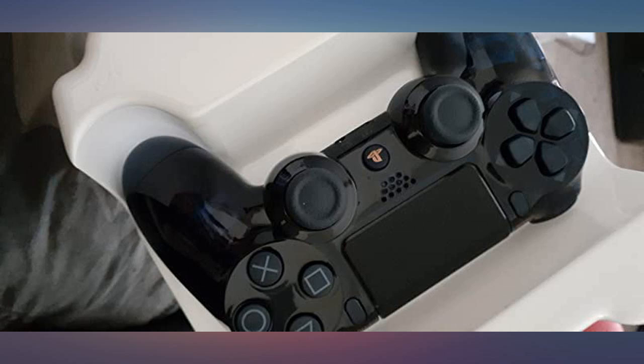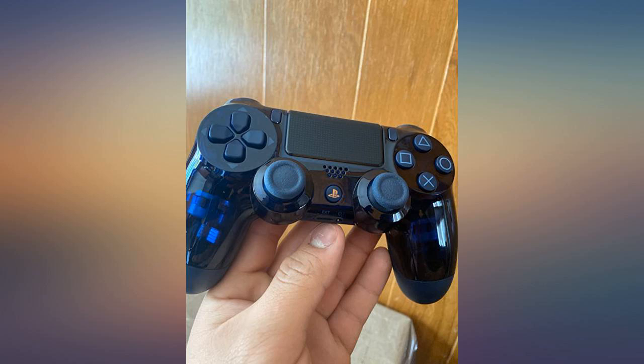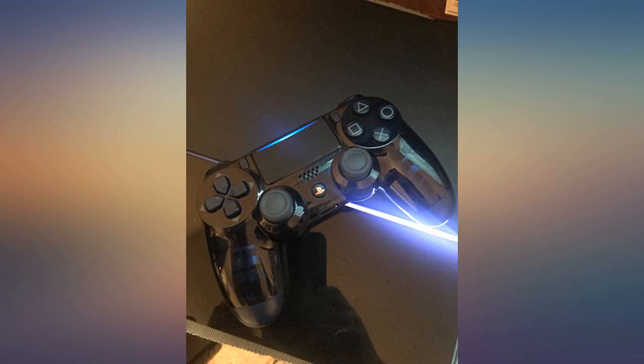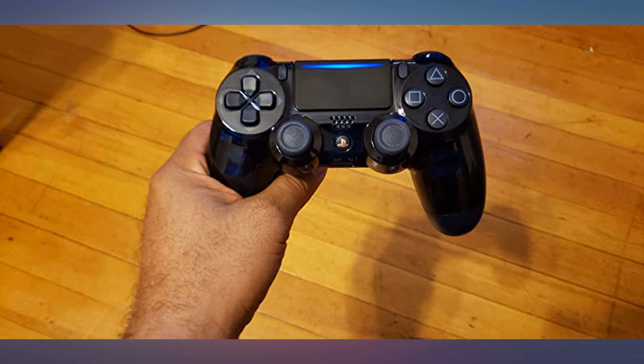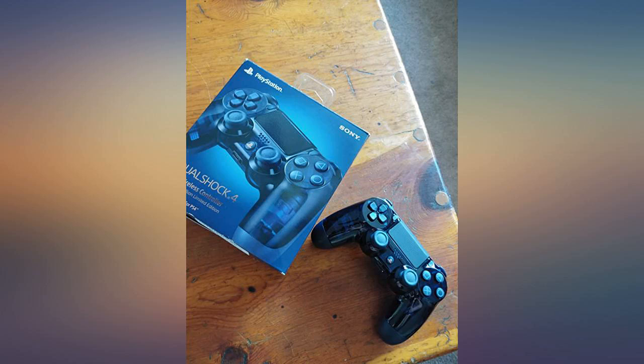Beautiful and gorgeous design, does collect dust pretty easily though. Also, if you're a salty snack eater, try not to touch your controller — this one's a bit more slippery due to the clear finish. I have never seen such a beautiful controller before. It's your trademark silky smooth and super glossy. I love it.